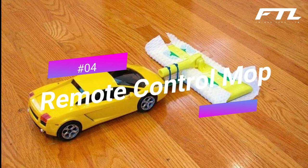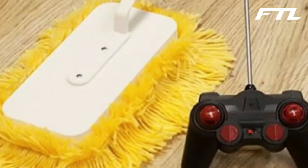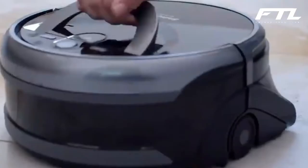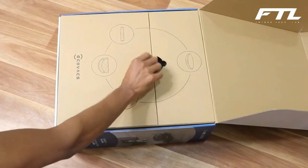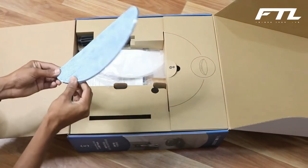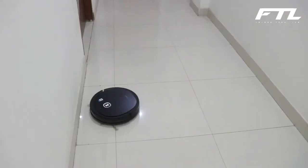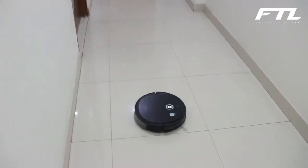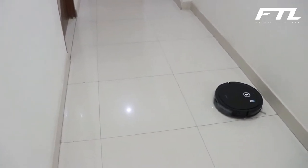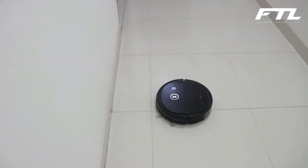Number 4: Remote Control Mop. The next invention has made mopping easy and less tiring — a perfect choice for people who hate cleaning. It is an electric mop that cleans dust while you sit back, relax, and manage it with a video-game-like controller. It was designed to cut down labor cost and time required for cleaning floors. The duster has a handle on top so it can still be used without the remote. The controller has an antenna, the mop is powered by AA batteries, and it is capable of cleaning stairs, floors, ceilings, and seats.